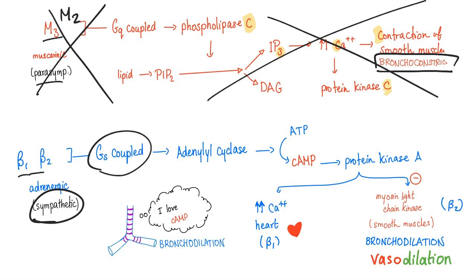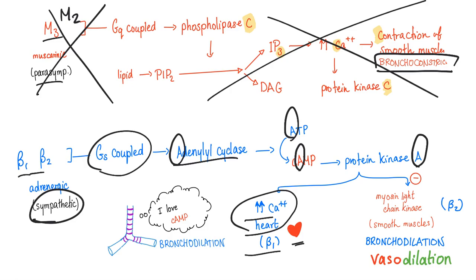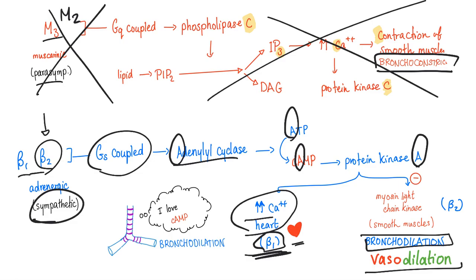Beta-1 or beta-2, both of them are G-S coupled — meaning adenylate cyclase converts ATP into cyclic AMP, then protein kinase A. In the heart muscles, you increase calcium and increase contractility — hashtag beta-1. But beta-2 has a totally different function: it causes bronchodilation in the lung and vasodilation in the cardiovascular system.